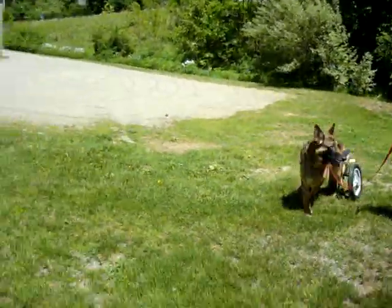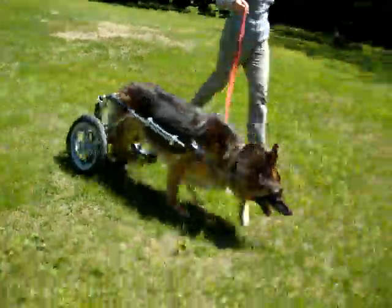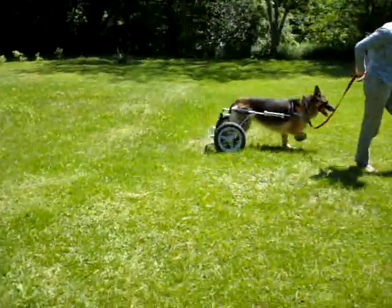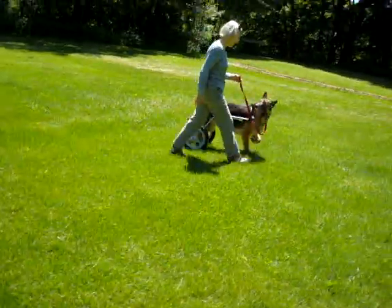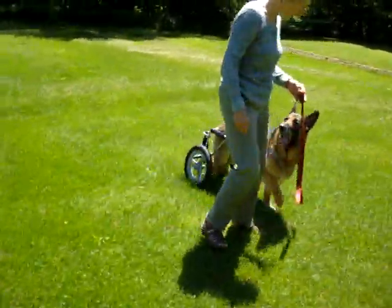Okay, come on. Keep going. Let's go. Here we go. She is one high-stepping girl.